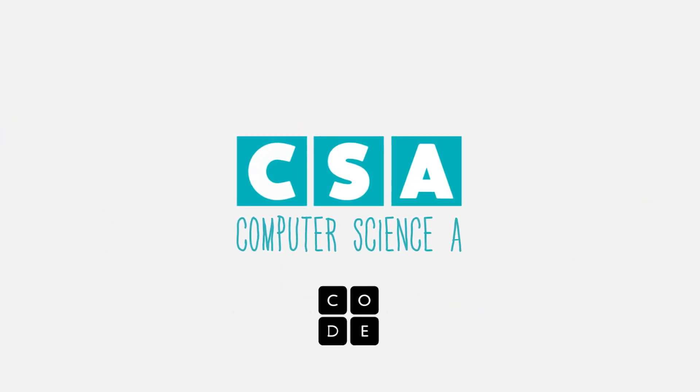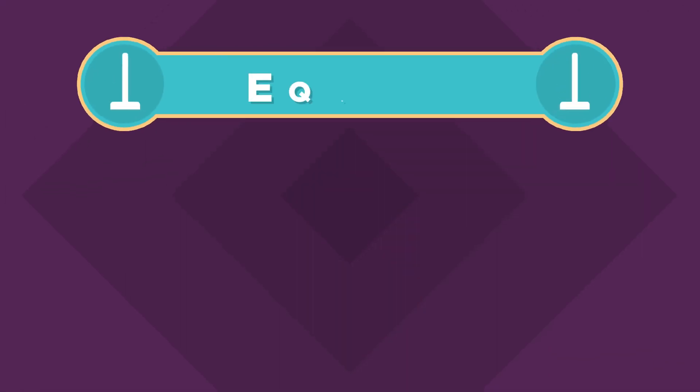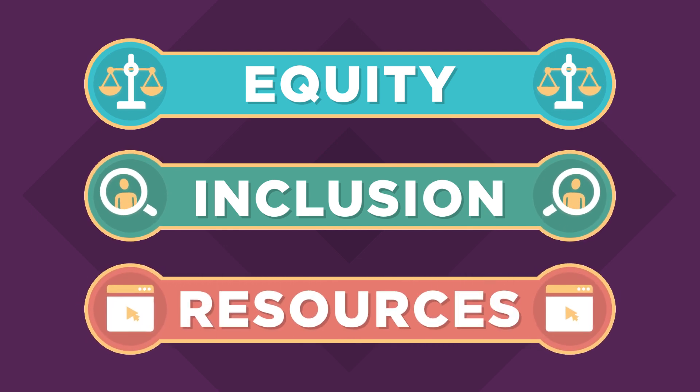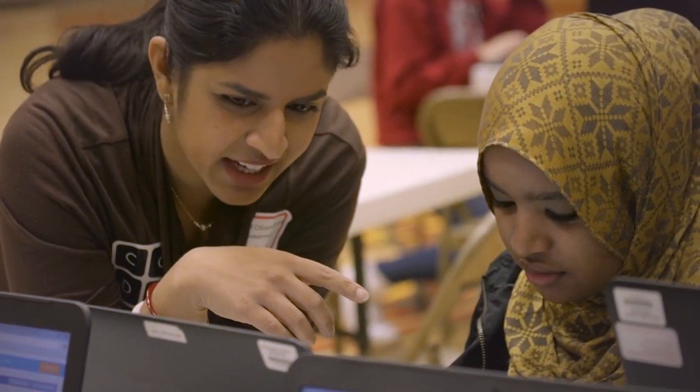Code.org's CSA curriculum does what Code.org does best: equity, inclusion, and giving students and teachers awesome resources to learn computer science. Having a curriculum that says you belong from day one is really impactful.